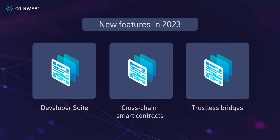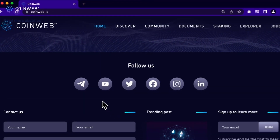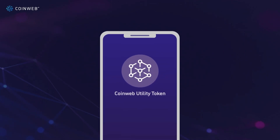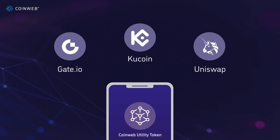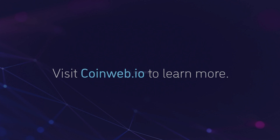If you want to learn more and support us, you can read our full light paper on coinweb.io. Follow us here and join our community on Telegram. Coinweb's utility token C-Web can be purchased on various exchanges, including Qcoin, Gate.io, and Uniswap. We're also offering a staking program until our mainnet release. Visit coinweb.io to learn more, and thank you for watching.